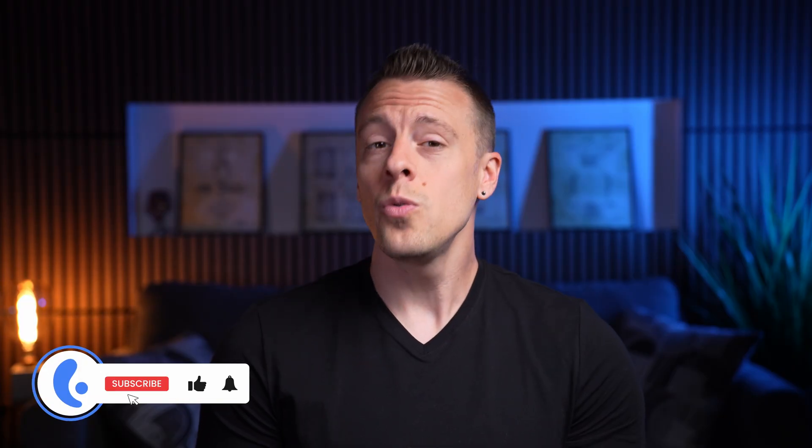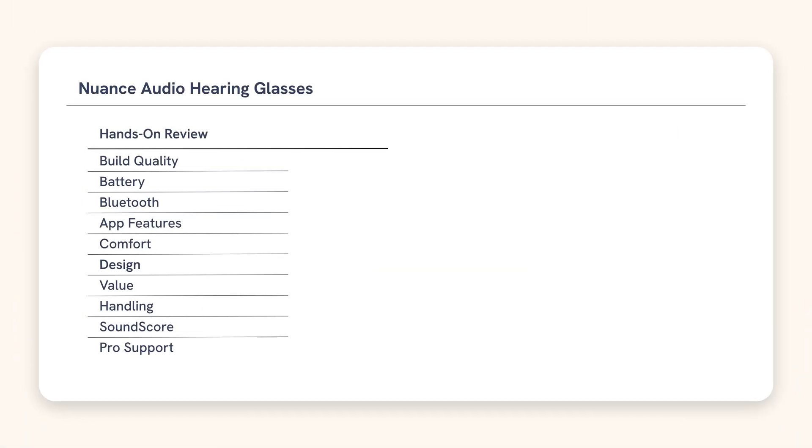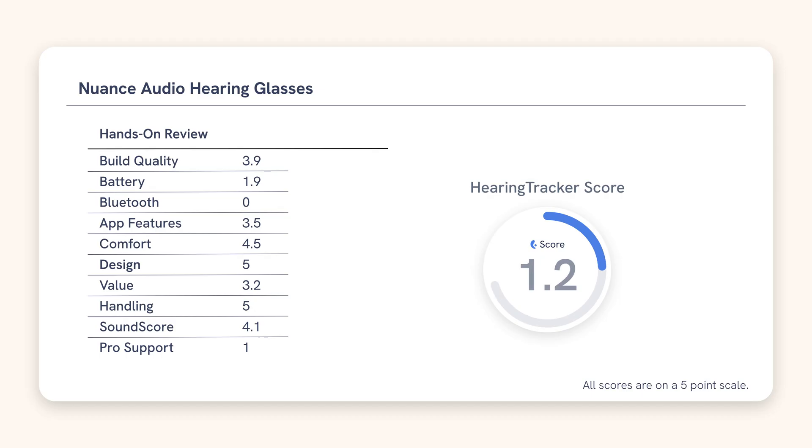For today's review, we're testing the Square 54 model in black with clear lenses. We have a lot to cover in this video: we'll walk through the unboxing, some app experiences, my real-world use, lab results from HearAdvisor, and we'll listen to audio files so you can hear what they sound like with your own ears. Overall, Nuance hearing glasses received a Hearing Tracker score of 3.2 out of 5, but there are many nuances to unpack, so let's start with what's in the box.